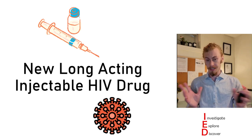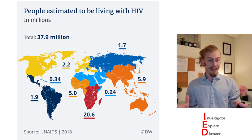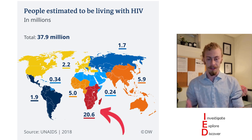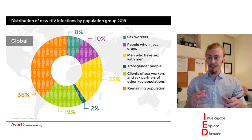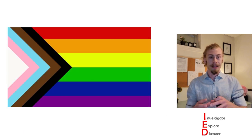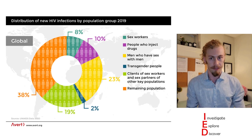To the topic at hand: HIV. Worldwide it's estimated that about 38 million people are living with HIV, with the majority of people infected living in southern Africa. Now HIV infects many different groups of people, but one of the groups that is of most concern is gay men, as they make up the largest individual population of people newly infected with HIV per year.